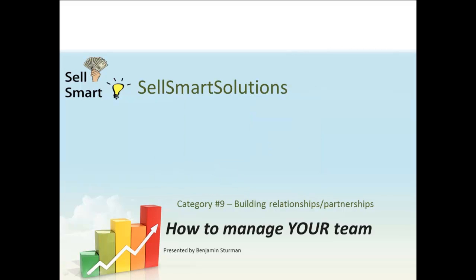Hey everybody, welcome back. Benjamin Sturman here from SalesMart. In this video, part of the building relationships and partnerships series, it's going to be how to manage your team. Once you've used all the categories and you've got a team — either paid opt-ins, free opt-ins, an email list, etc. — it's going to be how to manage your team to get the best efficiency out of them.